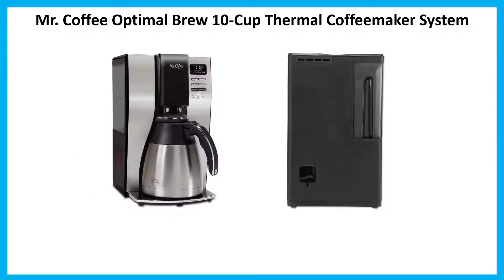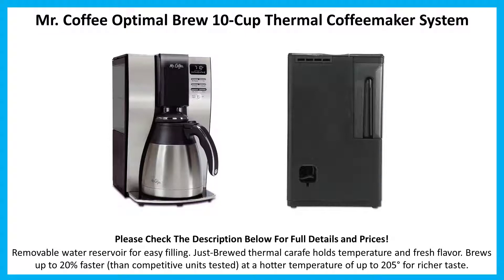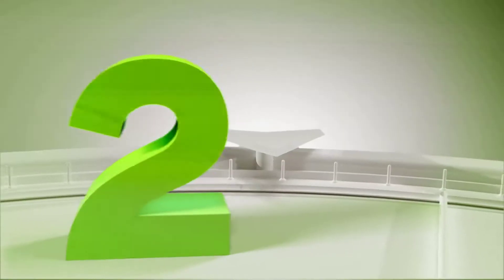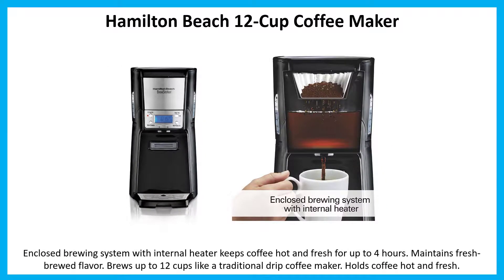Number 3: Mr. Coffee Optimal Brew 10-cup thermal coffee maker system. Removable water reservoir for easy filling. Thermal carafe holds temperature and fresh flavor. Brews up to 20% faster than competitive units, tested at a hotter temperature of up to 205 degrees for richer taste.